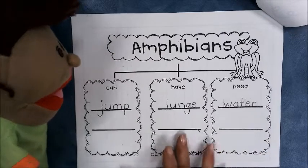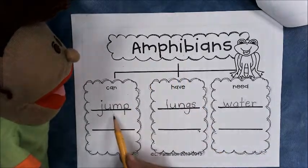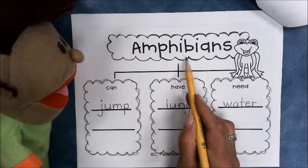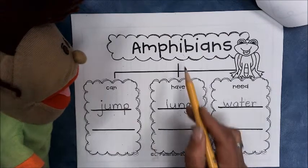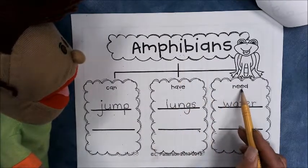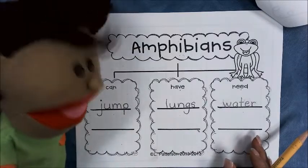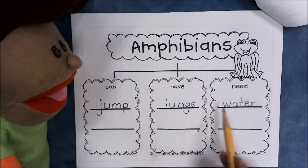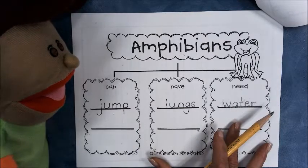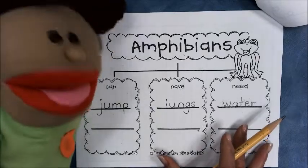Look at our tree map, boys and girls. We have: amphibians can jump, amphibians have lungs, and amphibians need water. We're all ready to do our writing for tomorrow. That's right. Boys and girls, make sure that you have your words written on your tree map and we'll be all ready for our writing tomorrow. Good job, boys and girls.